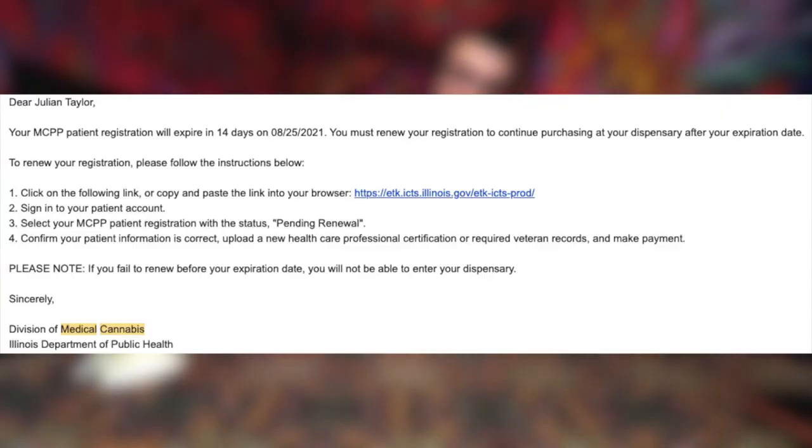How to become a medical cannabis patient in the state of Illinois. I just came up on year three of my renewals, and by doing that, you need to go see the doctor again.